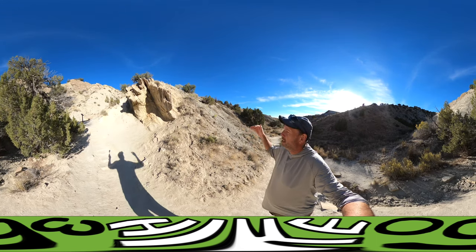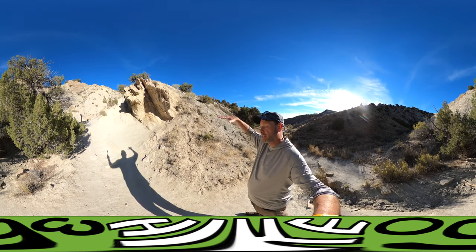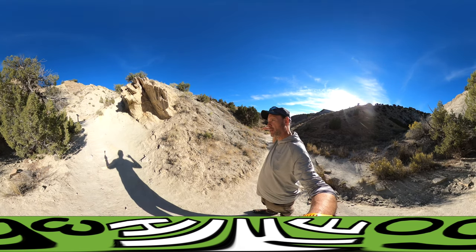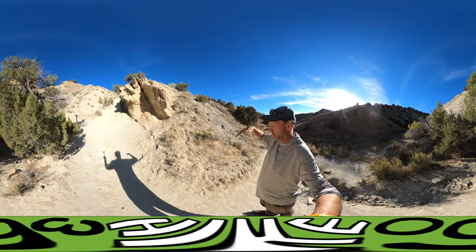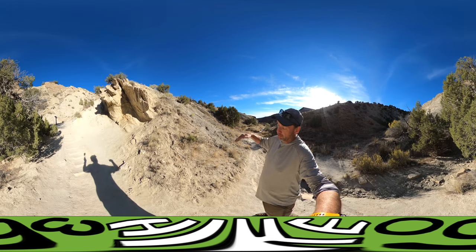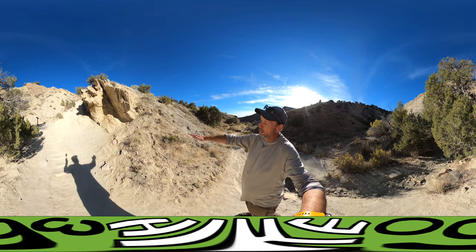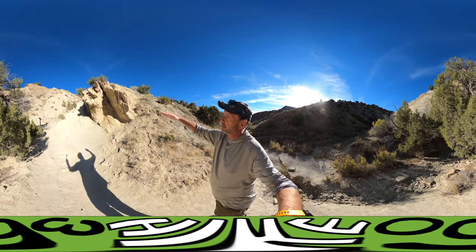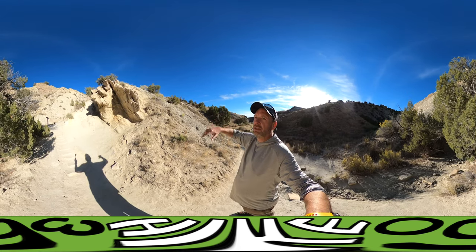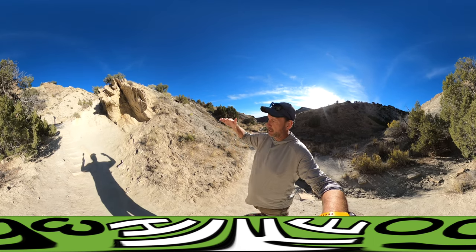You can see the eastern plate of the United States, which is basically the United States — that's the plate that would have been driven up. The western plate would have been subducted; it would basically move down. So the downward movement of the western plate would have pushed up the eastern plate, and that would have raised the Great Plains and the High Plains up out of the ocean. This area was ocean, and that's how it kind of lifted out.